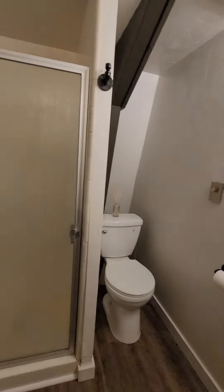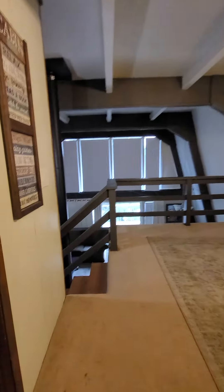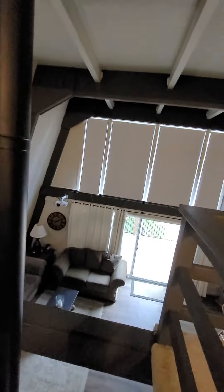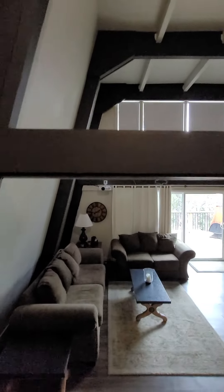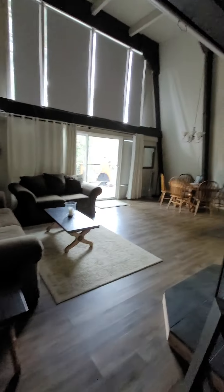Second bathroom. And another bedroom. And another bedroom.